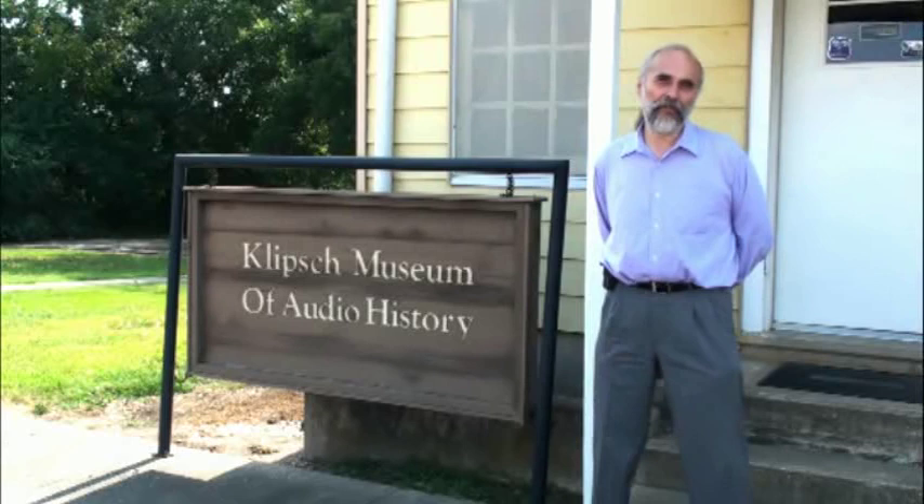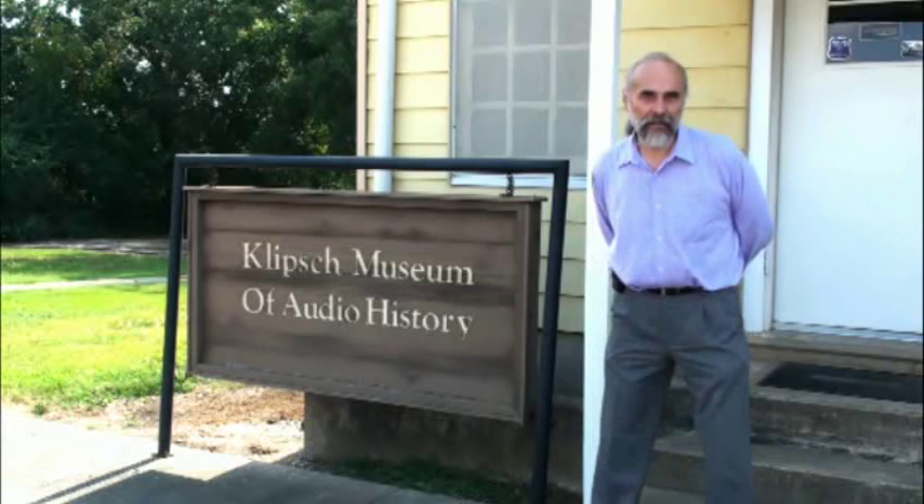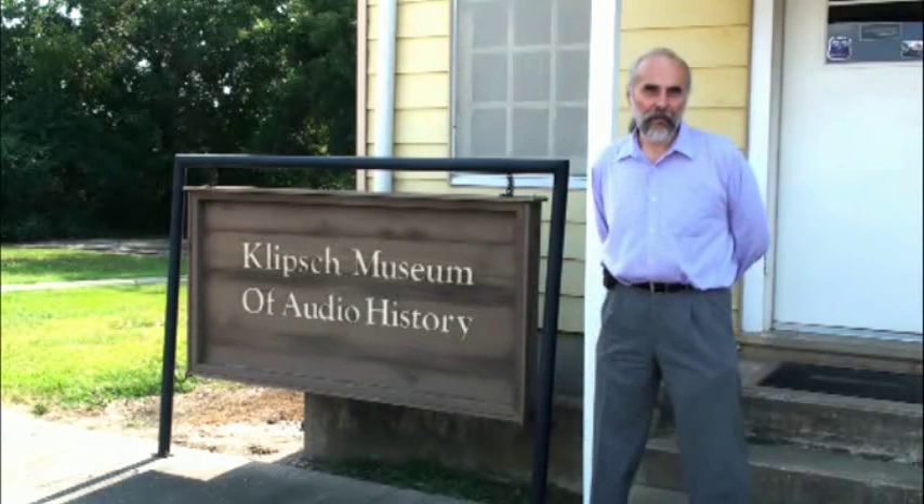Welcome to the Klipsch Museum of Audio History. My name is Jim Hunter and this has been a pet project of mine for the past 30 years. Our former president, Bob Moores, was fond of saying that asking Paul Klipsch a question about audio was just like getting a drink out of a fire hydrant. Fortunately for me, I've been drenched a few times.